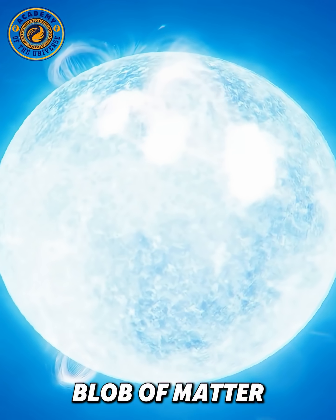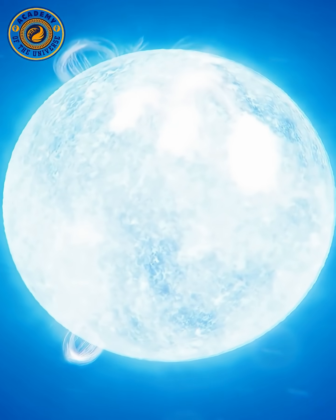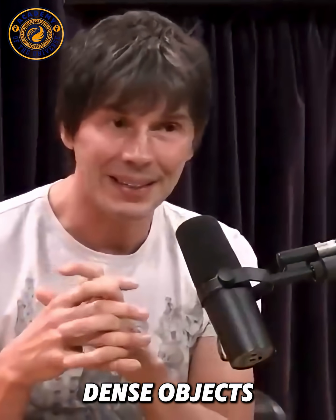That creates what's called a white dwarf star. You can have a blob of matter about the size of the Earth, but with about the mass of the sun. So that's for smaller stars — they end up as these white dwarf things, which are very dense objects.